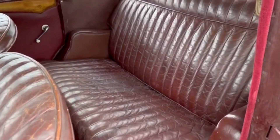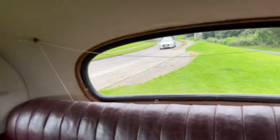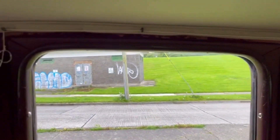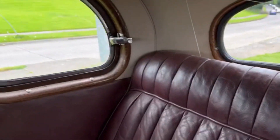Inside, she displays a magnificent patina. She has a string-operated rear blind in here — to give the courting couples some privacy back in the era.